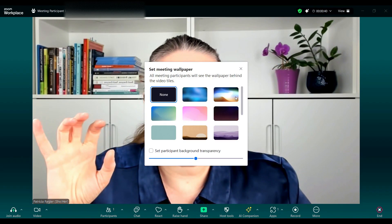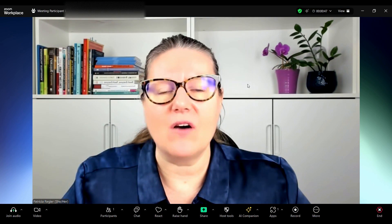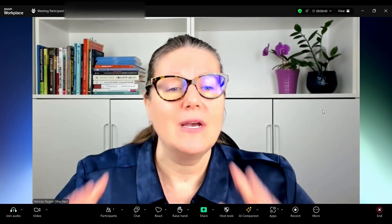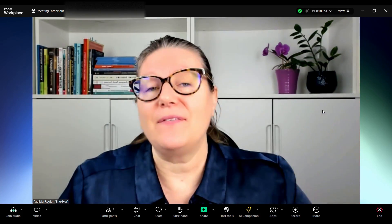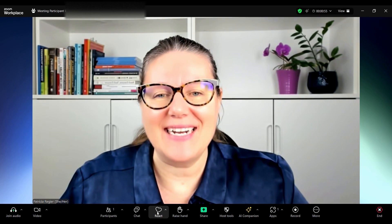So let's do this one — it changes the color around me. You can also set a meeting wallpaper as well, so you can have some fun. That is just going to change some of what you're seeing around you — the look and feel. Definitely test what it looks like in a recording.